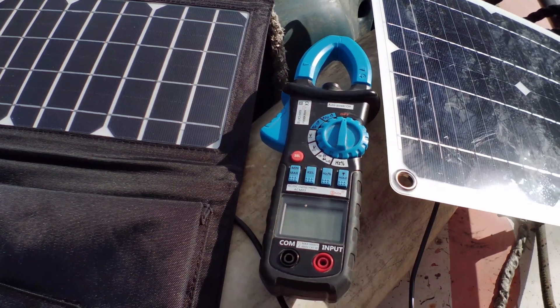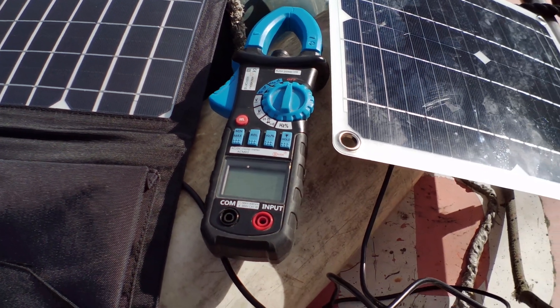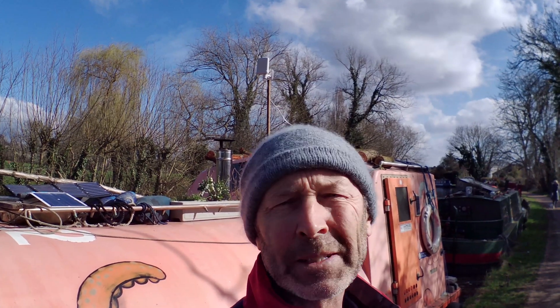I checked it with the amp meter as well and it's about right for the amount of power coming in. So if you buy cheap Chinese solar technologies, especially the portable stuff, expect it not to be very good.